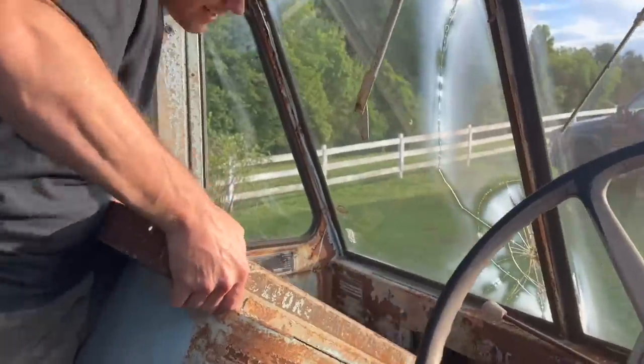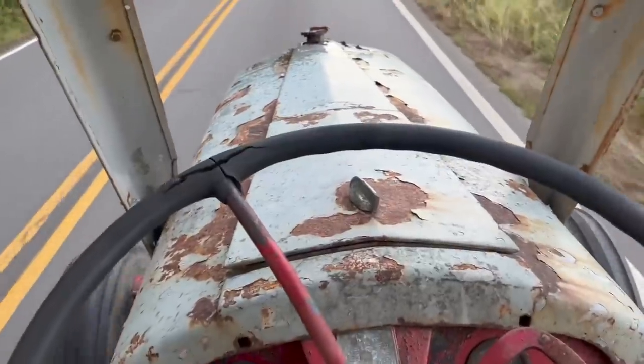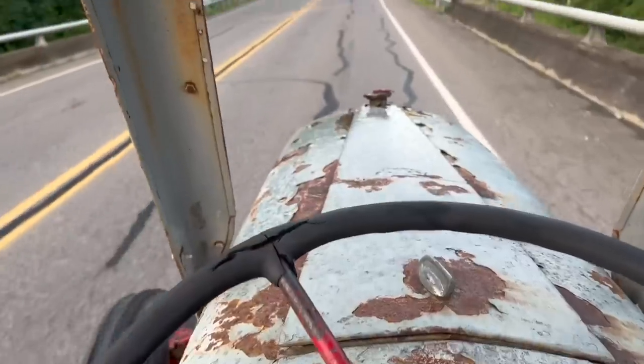What could possibly go wrong? We got something dragging on the ground — there's a brake line hanging down. Safety first. Anything goes wrong with this engine, this thing may not make it. Getting pretty smoky in here.